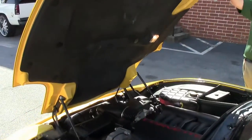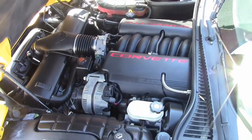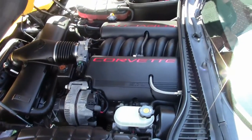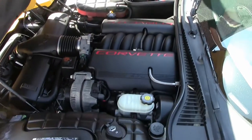The LS1 — 350 horsepower engine — is in excellent shape, and again, stock. The battery has been replaced at some point in its past, which you would expect in a car of this age.